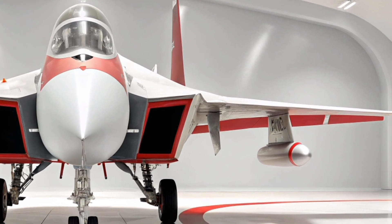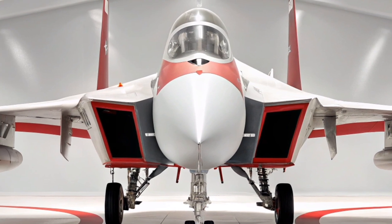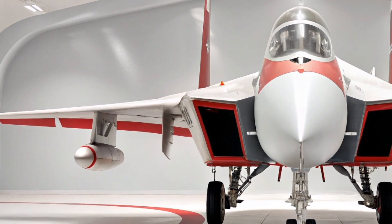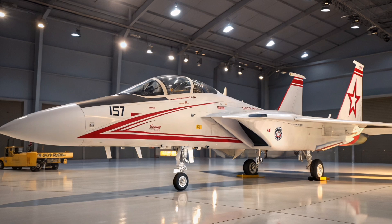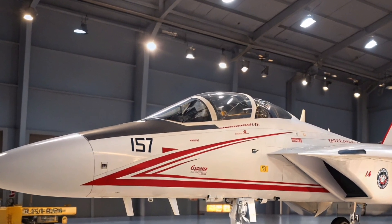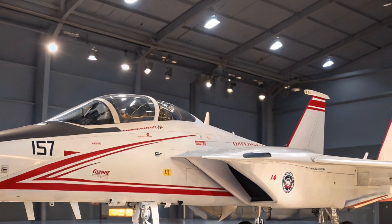In terms of performance, the 2026 F-15 Eagle is nothing short of a powerhouse. Powered by twin Pratt & Whitney F100-PW-229 engines, it delivers a blistering top speed of Mach 2.5 and a combat radius exceeding 1,000 miles. These engines give the Eagle exceptional thrust-to-weight ratio, making it one of the fastest and most agile aircraft in the world even in 2026.